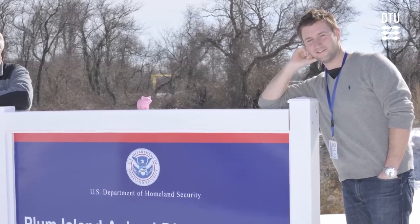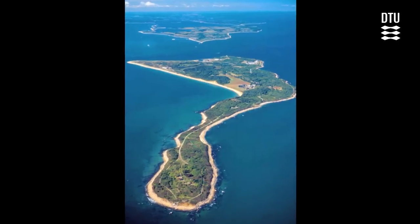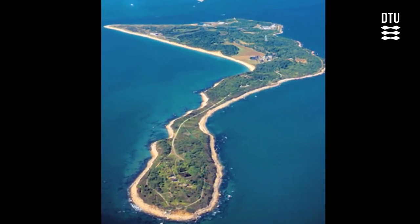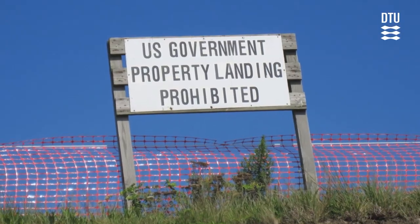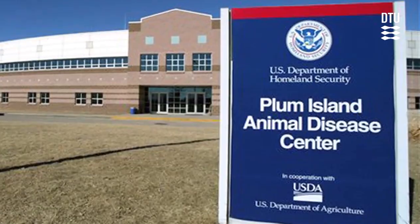From the very beginning of my PhD program, I got the chance to go abroad through a collaboration with the United States Department of Agriculture to do research within my PhD program. When will you ever get the opportunity to live outside Manhattan and work on a homeland security facility in the United States, get clearance by the FBI, and get to work with some of the world's best scientists?